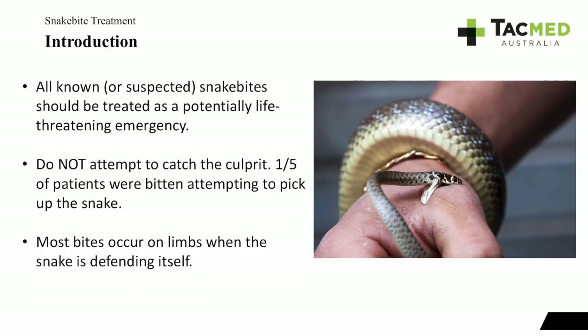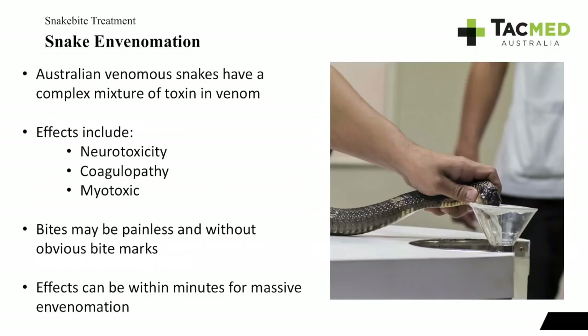We do not want to attempt to catch the snake. About a fifth of patients bitten have been bitten because they were trying to pick up or play with a snake, so just leave it alone. If you can get a photo or video that may help with identification, but at the end of the day they're going to do a swab to test what venom was used. Most bites occur on limbs and are generally due to the snake defending itself — it's generally rare that snakes just hang around waiting to ambush a human.